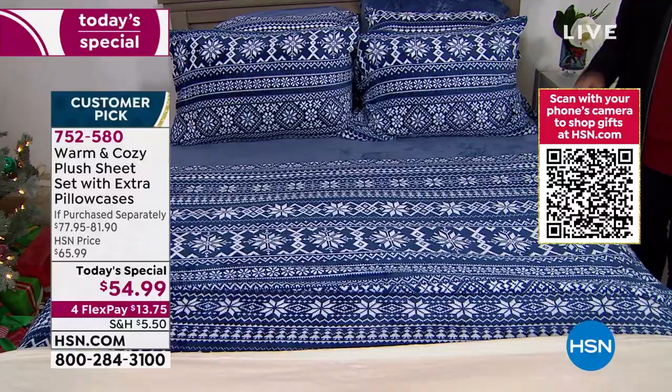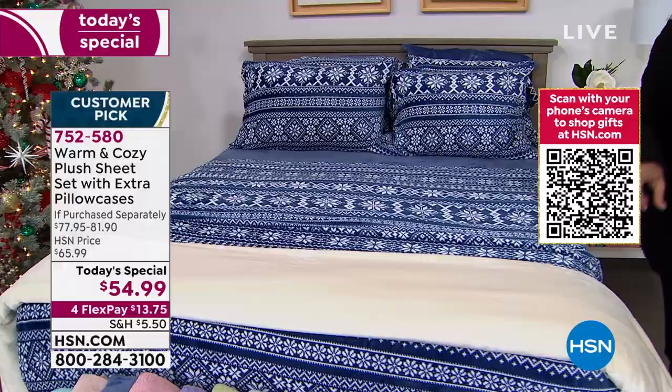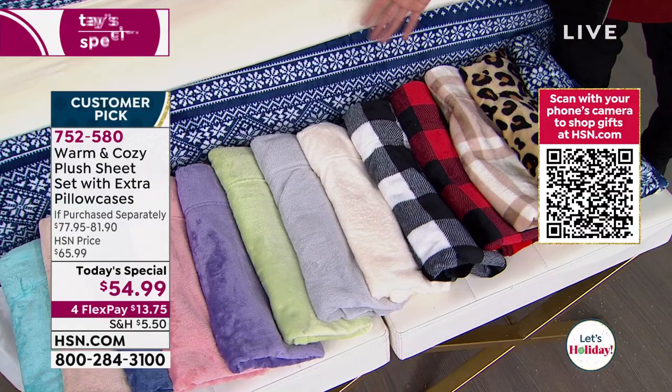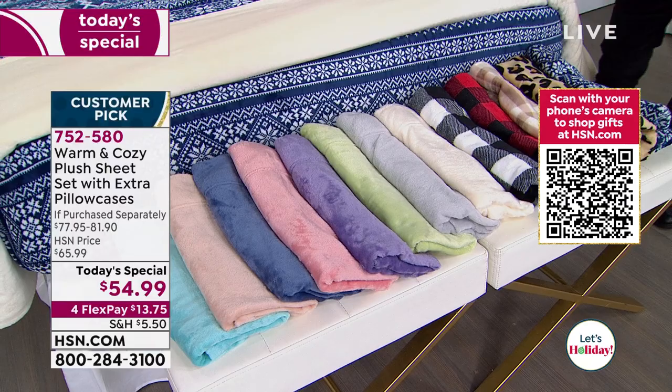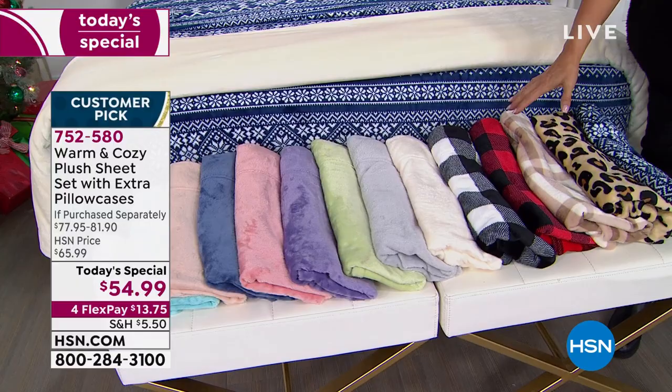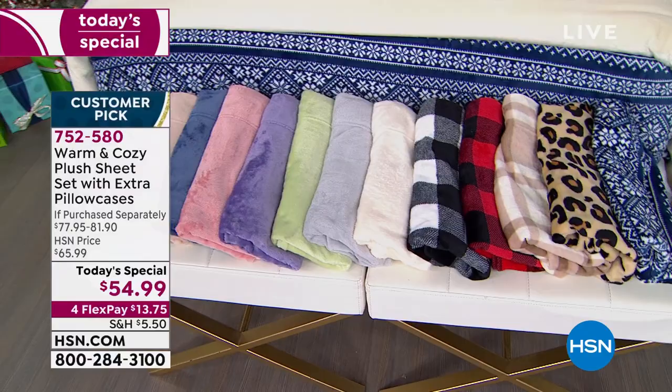This is the last look this hour. Next hour we will see it again, so tell everybody to stick around. But we are getting limited on both the purple and that beautiful blush. The most popular is always the red traditional buffalo check, which instantly transforms a room. It also transforms your sleeping experience. It's great with flex pay — only about $13 to give it a try, and if you don't love it we'll still refund your money.